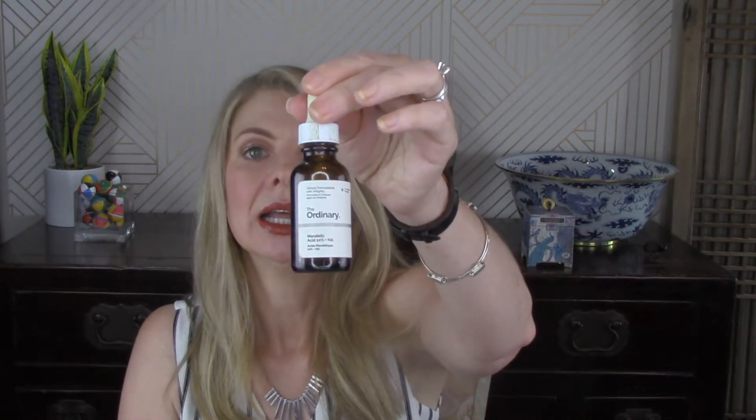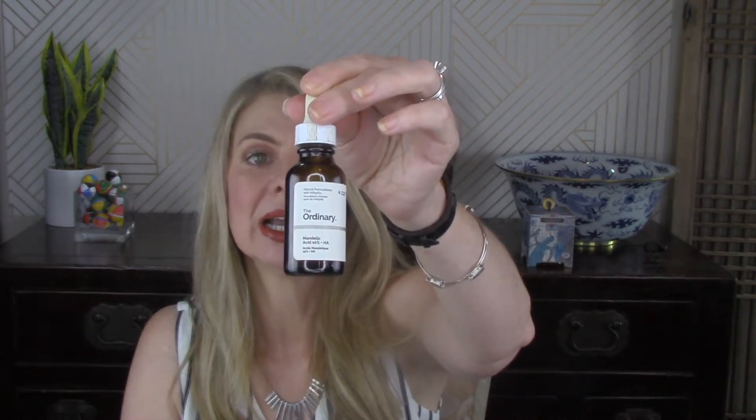The Ordinary Mandelic Acid. This one is in my skincare routine and I have already repurchased this one — I use it nicely.